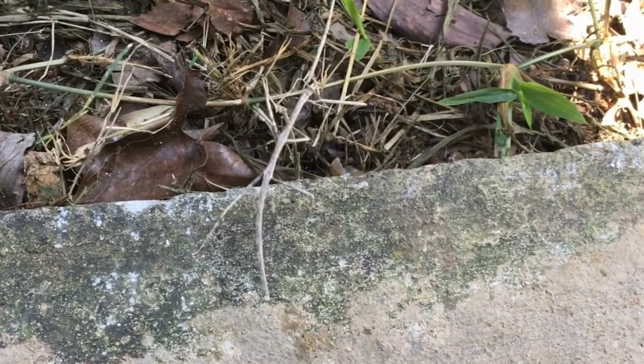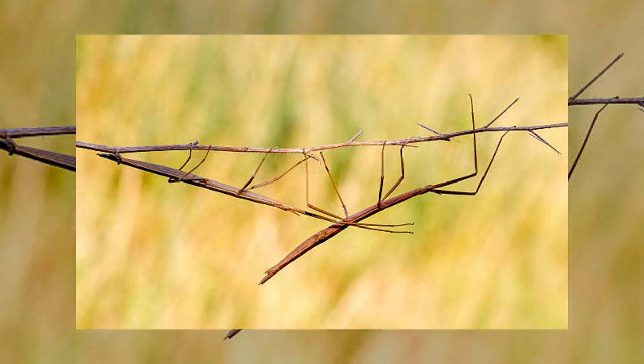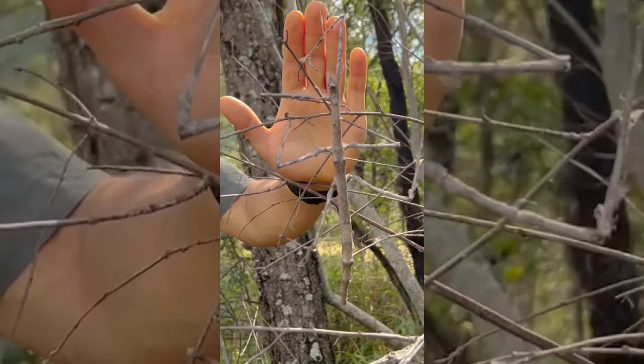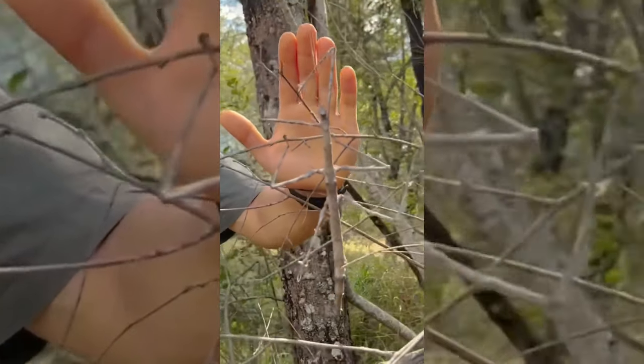Speaking of blending in, our next covert operative is the stick insect. Can you tell where the stick insect is? Here it is! These insects have embraced the twig aesthetic like nobody's business. They've perfected the art of looking like nature's own twigs and branches, turning invisible when needed.